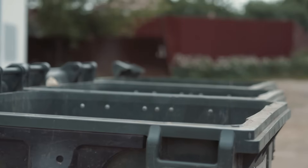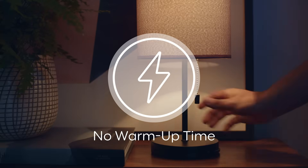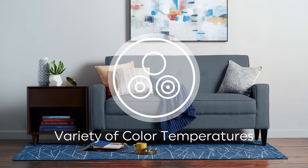And they're mercury-free for easier disposal, unlike CFL. They turn on instantly with no warm-up, and they come in a variety of color temperatures.